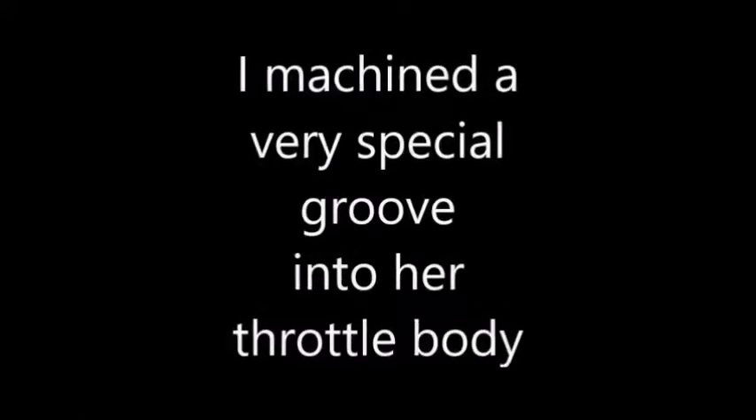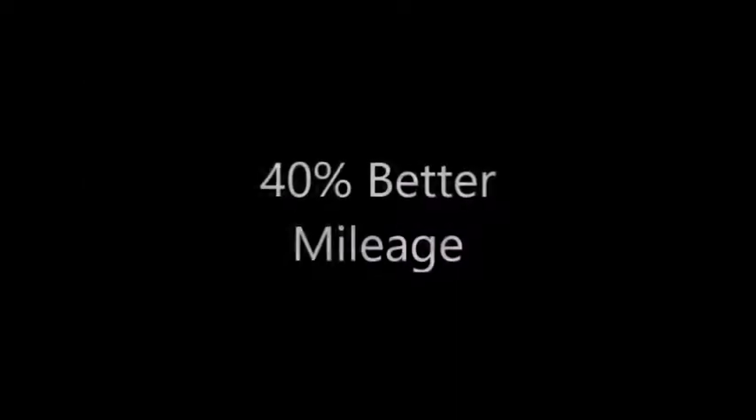Hi, I'm Denise Tennant. I have a 2001 Ford Explorer Sport. Ron modified it and I'm getting 40% more gas mileage, which is just fabulous.